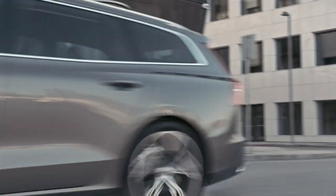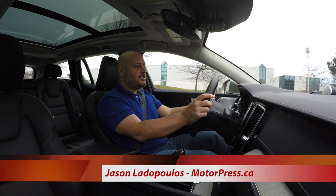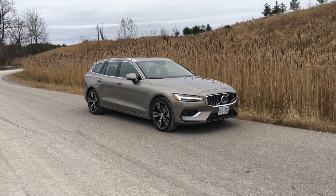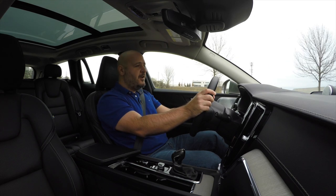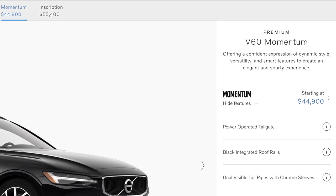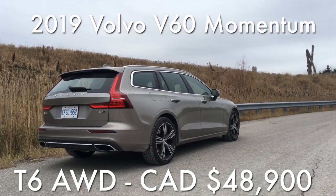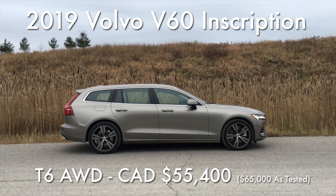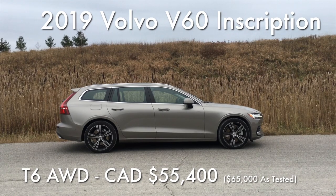This is the all-new 2019 Volvo V60 — V stands for van, which in English means wagon. In Canada you can choose between the Momentum and Inscription trim levels. You can get a 250 horsepower T5 Momentum front-wheel drive for $44,900, upgrade to a 316 horsepower T6 all-wheel drive for $48,900, or buy the top-of-the-line Inscription for $55,400. Our test model is equipped with all the bells and whistles at about $65,000.